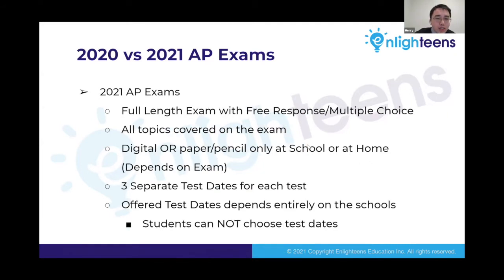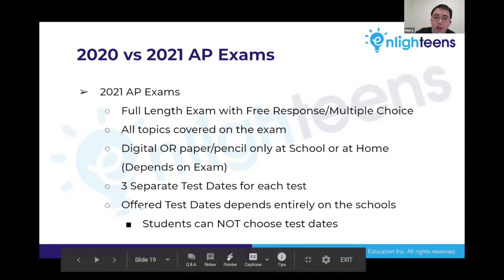This year is different. The exam is now full-length — three hours with both free-response and multiple-choice components — and all topics are covered, making it quite a bit more challenging than last year. Instead of one test date, College Board now has three separate test dates, to maintain flexibility. The exam can be either digital or paper and pencil, taken at school or at home, depending on the exam type. Unfortunately, the offered test dates depend entirely on the school, giving students no input on which dates they can take.